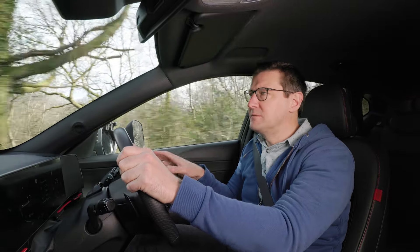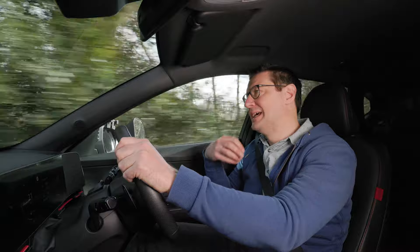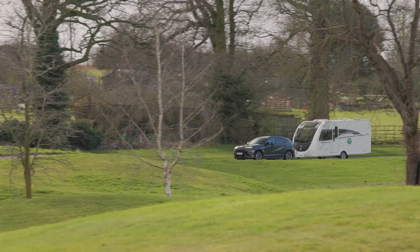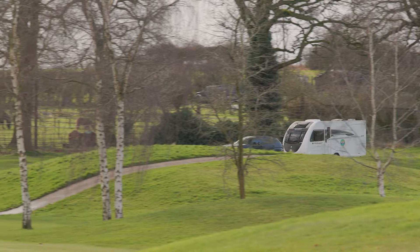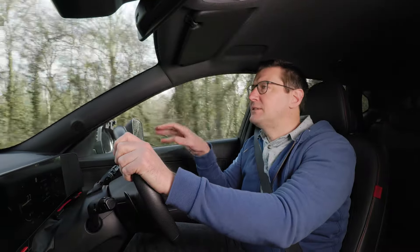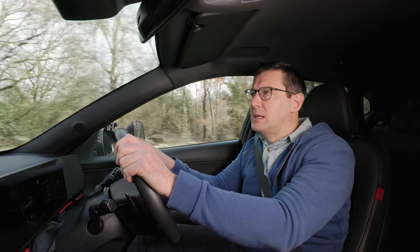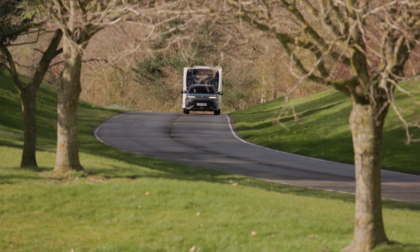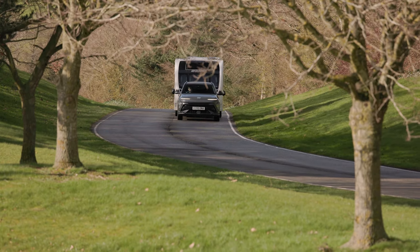Hill starts in the wet are a bit of a struggle. The car tries to pull away using electric power alone initially, but then when the petrol engine kicks in it's very easy to spin the wheels briefly, and it's a similar story pulling away from junctions when the road is slippery. But if the car does find grip there's decent performance — it will comfortably tow a caravan the size of the Swift Fairway up to 60 miles per hour.